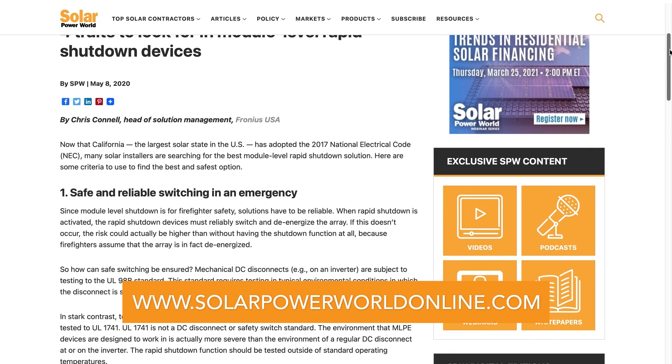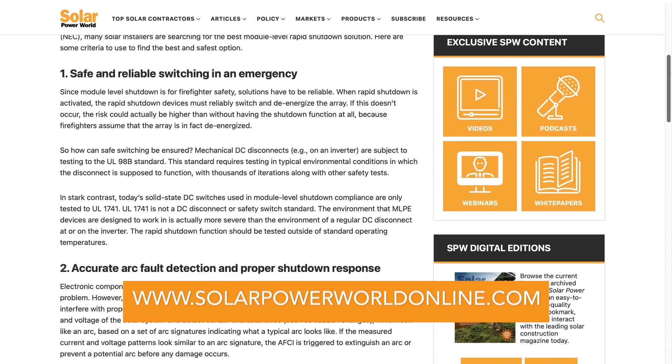When assessing rapid shutdown solutions on the market, put safety first and then consider added cost. For more on rapid shutdown requirements, read our story online and stay tuned for the next Solar Basics videos.